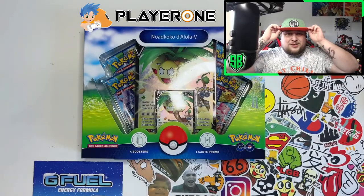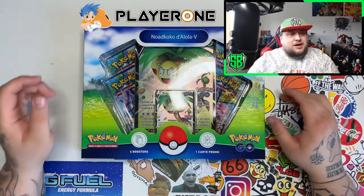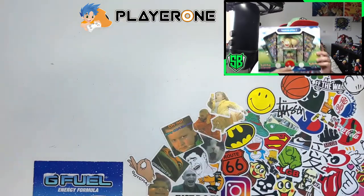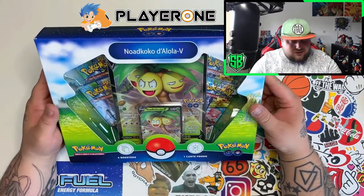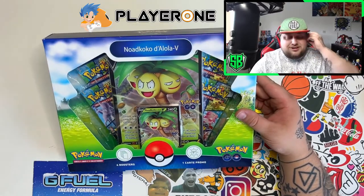Heyo guys, it's your boy, it's Strong Bean, and welcome to another Pokemon opening. This time I'm opening up the very first Pokemon Go product that I was able to get — it's the Alolan Exeggutor V Pokemon Go collection promo box, or whatever you want to call it.